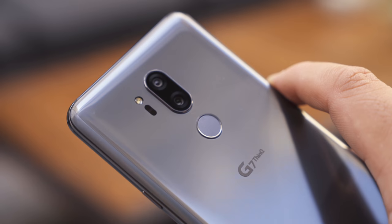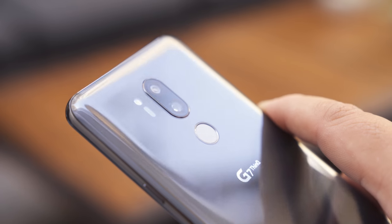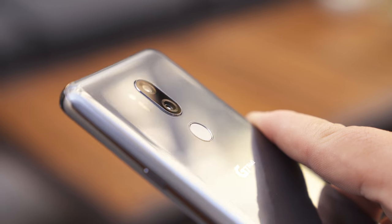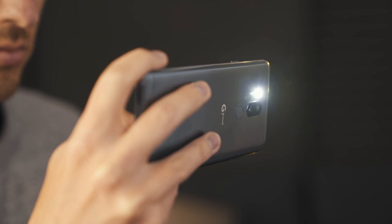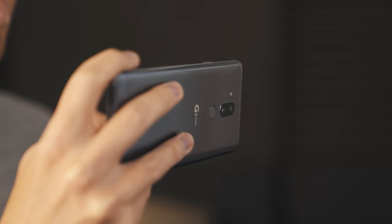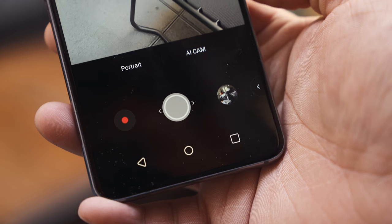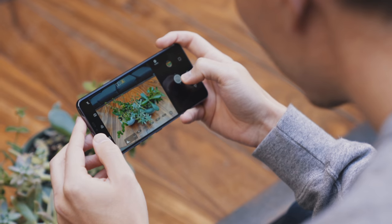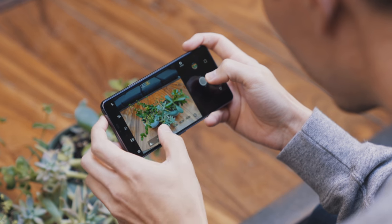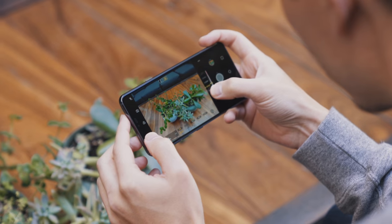LG's done a really nice job with their cameras here. The dual sensors on the back are both 16 megapixels — one at a 107-degree field of view and one at 71 degrees — making the G7 all about that wide angle. The software also utilizes the wide-angle sensor to map the background for portrait mode, which is here in the G7 and on first impressions worked pretty well. Much like the V30s, AI is a big part of the camera, recognizing what you're snapping pics of and adjusting the sensors to suit it.